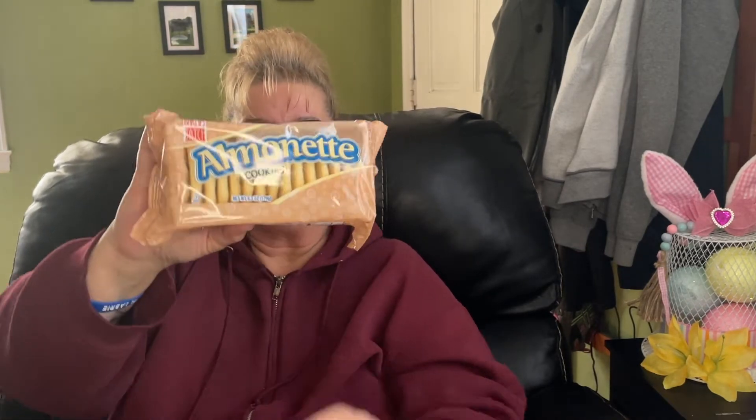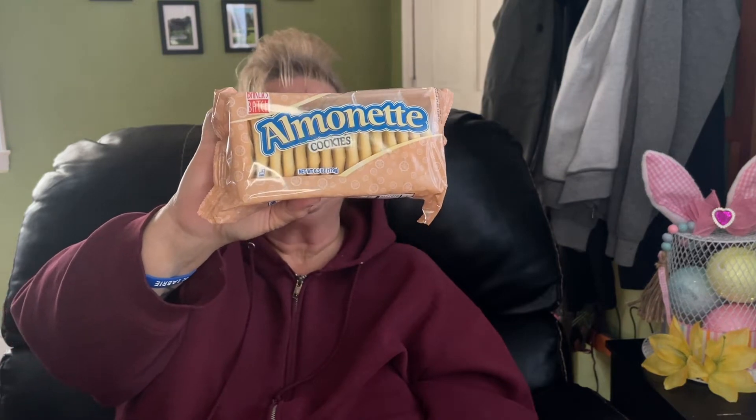The last pack of cookies are these almond cookies. I was telling the girls at work I wanted to try these. They are good till June 4th, 2022, so we'll give these a whirl.